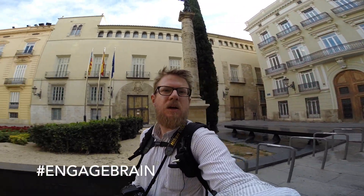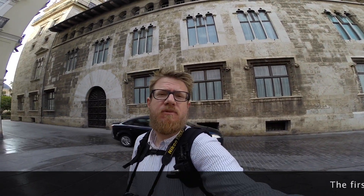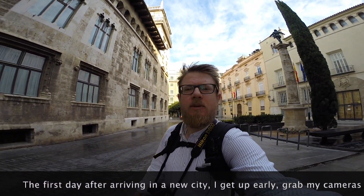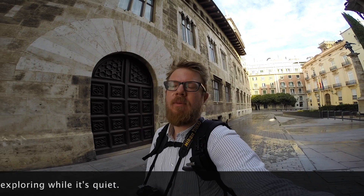Day one in Valencia. We arrived yesterday, had a good trip down, went out last night for some food. I'm up early this morning — I want to explore. Could do with a little more sleep but hey ho. I could do with a nice cup of coffee as always, but we're going to go wandering anyway. We're in the old part of Valencia — the old city — and there are actually beautiful buildings down here, so we're going for a stroll to see what we can find.